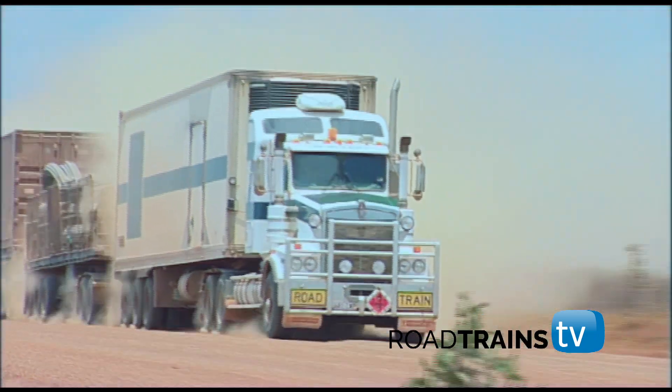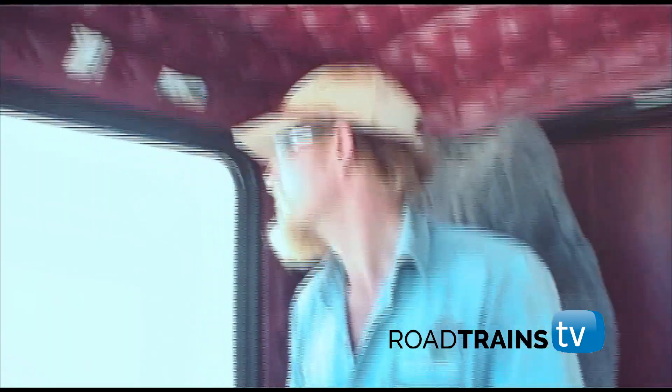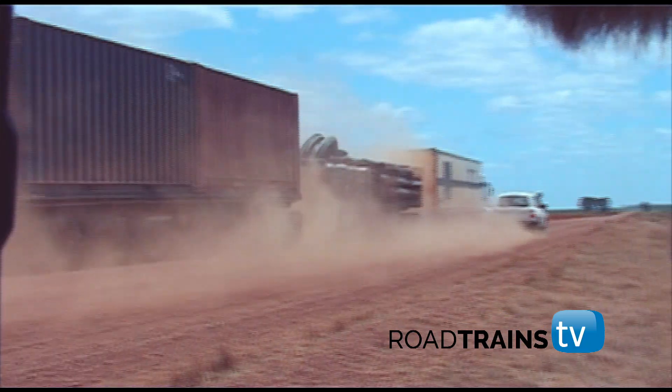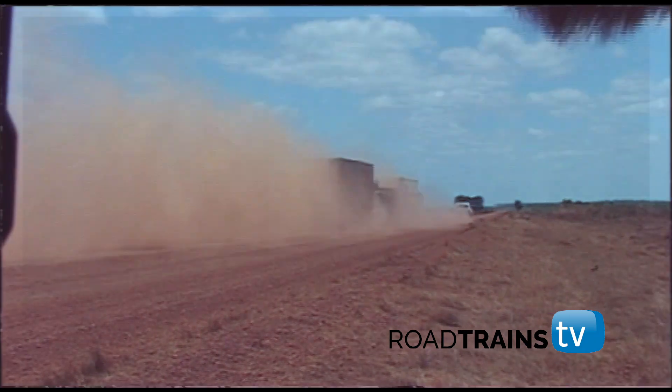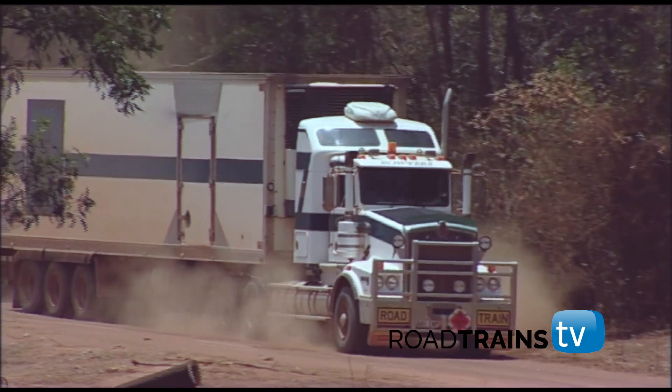When the breeze is right, it blows the dust away to the left, which makes it easy for other vehicles to pass. And there's one last creek crossing to get through. Let's go!